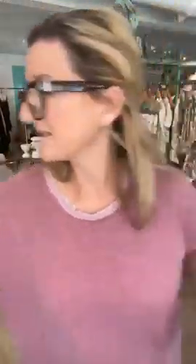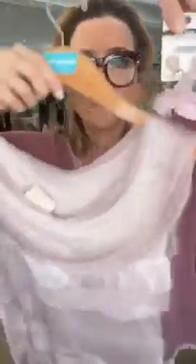Look at how cute this is with pink! If you've got a pink sweater at home or a pink something or other, these little raffia earrings for $10 are such a cute look. We're saving these for summertime.